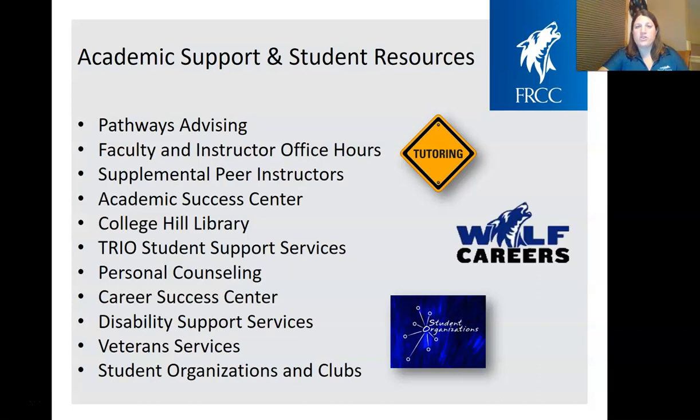We also have personal counseling available for all students — several sessions per semester for whatever you might need, whether family relationships or other personal areas. Our Career Success Center helps students find which job area they'd like to go into, set up job shadows or internships, narrow down a career path, and offers interview prep and resume prep to help you stand out in the workforce. We have our Disability Support Services Center for students with a documented disability to help get accommodations, Veteran Services for active military or dependents, and many student organizations and clubs — from student government to tabletop gaming to the student newspaper.